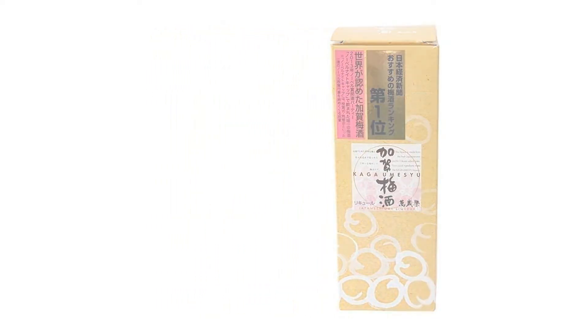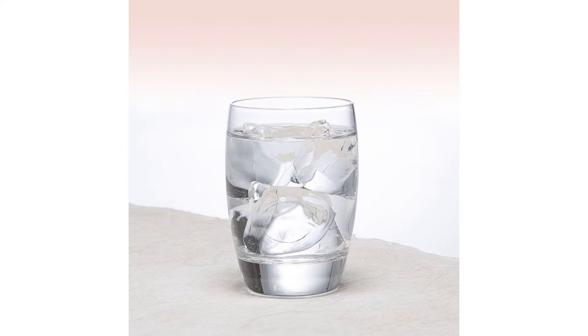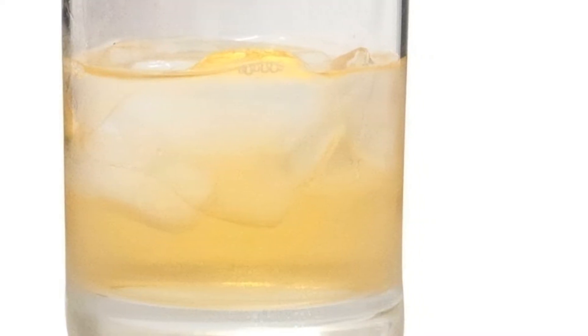In order to figure out which was the best umeshu, we had our Japanese editorial staff conduct taste tests for deliciousness. We then had them rate each product on a scale of 1 to 5.